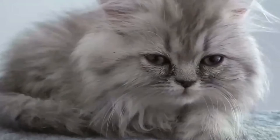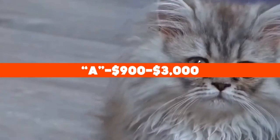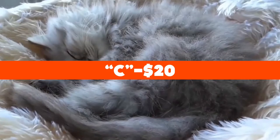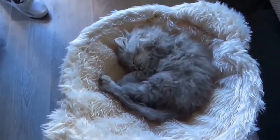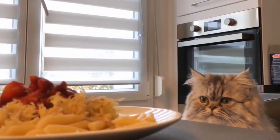Before we continue, how about a quick trivia: how much do purebred Persian cats cost? A) $900 to $3,000, B) $100 to $300, or C) $20? Leave your answer in the comments below. Hang in there and we'll get to the answer at the end of the video. So let's take a further look into the Persian.